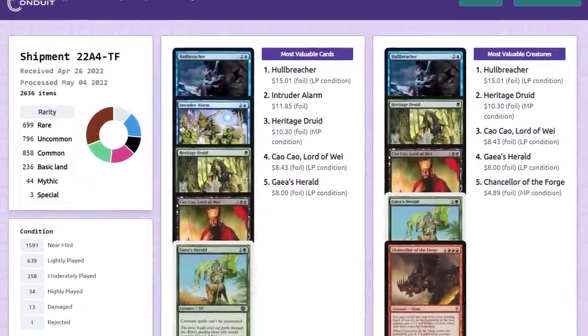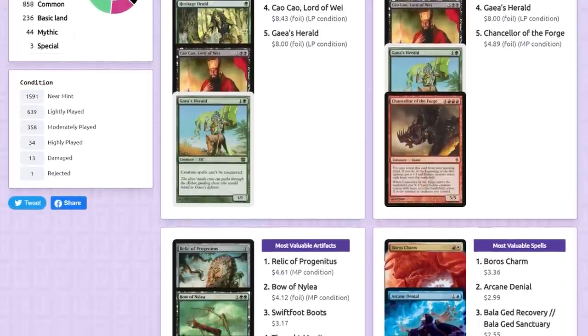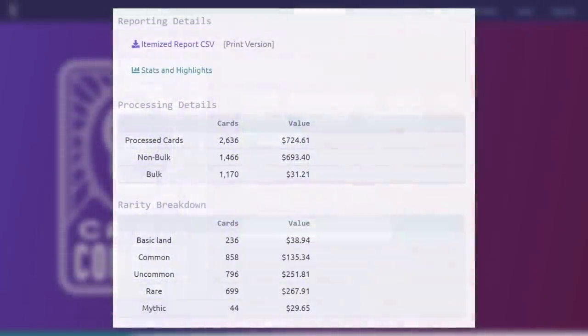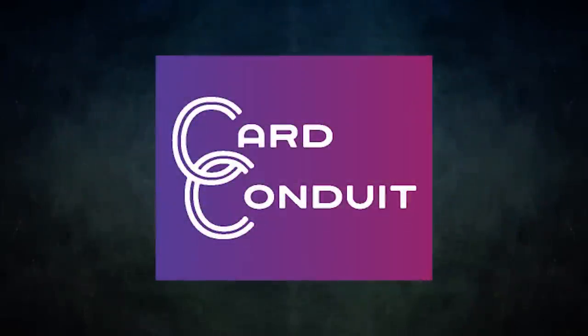I personally used Card Conduit twice before they ever became a sponsor — they were amazing, guiding me through the process and clarifying any questions or hesitations I had. I got a fair price for my cards and they literally saved me dozens of hours in the process. If you sign up with my link in the description below or use the promo code POWER, you will also get 10% off their fees. So give Card Conduit a try today — I'll be using them for all of my extra cards from now on.